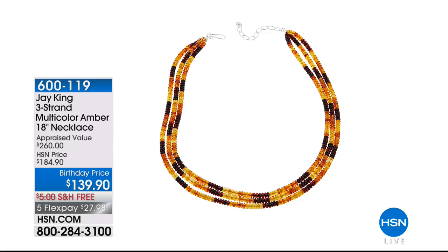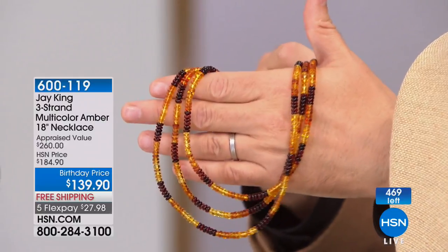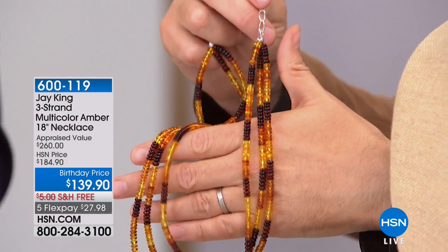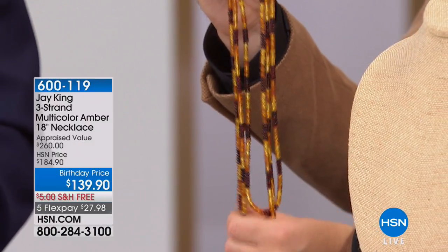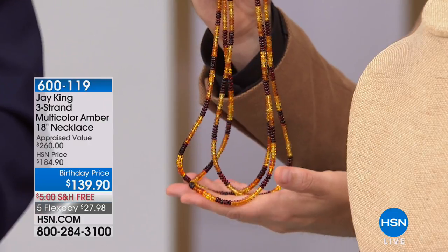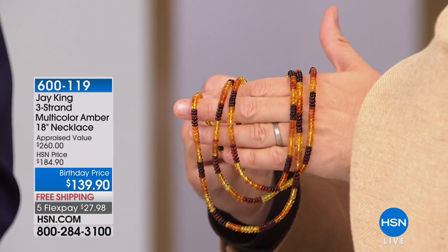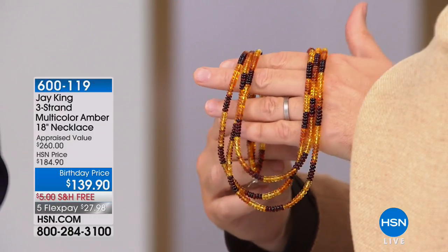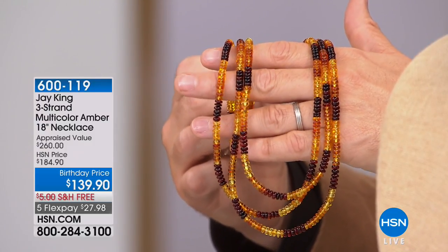This is all that new material from Ukraine. This is multicolor — what we call the ombre effect. It's 18 inches, comes with a two and three-quarter inch sterling silver enhancer chain so you can wear it a little longer. If you've got the today's special, this will go fabulously with it. $139, five flex pay, free shipping and handling. If you've got to have it, it can be yours for less than $28. Item number 600-119.